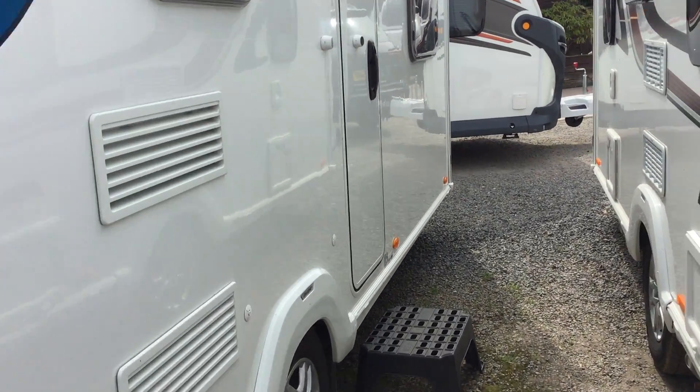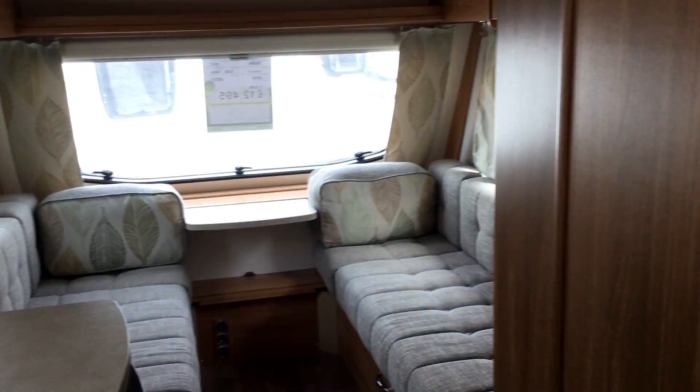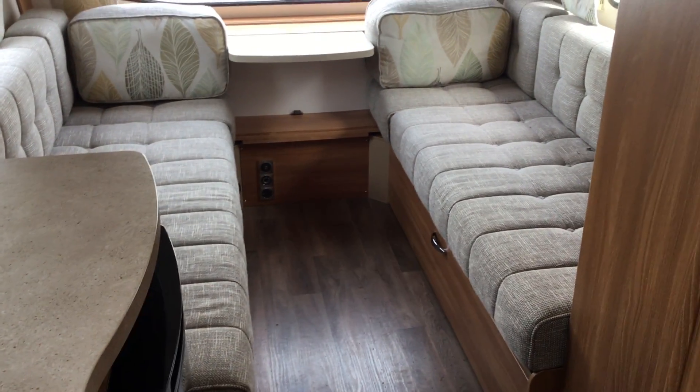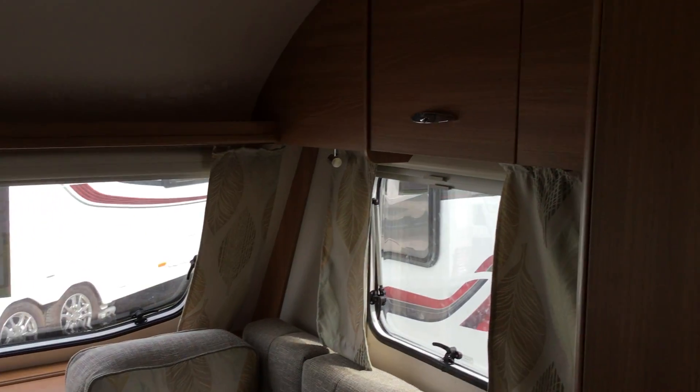What I'll do is take you around towards the inside. It's in two halves. We've got a large lounge area which makes into two singles, one large double at the front here, with lots of storage left and right.